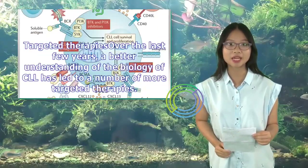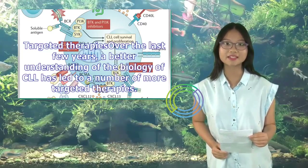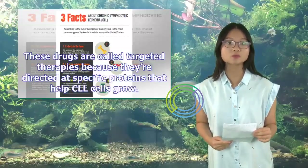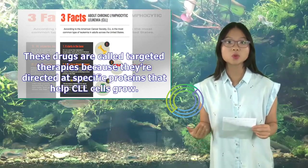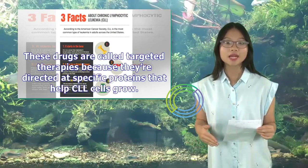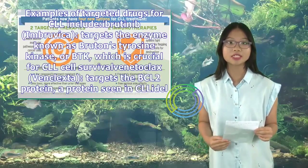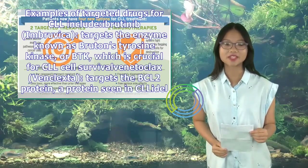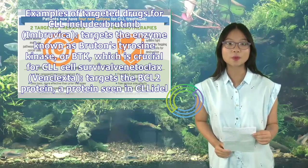Targeted therapies: Over the last few years, a better understanding of the biology of CLL has led to a number of more targeted therapies. These drugs are called targeted therapies because they're directed at specific proteins that help CLL cells grow. Examples of targeted drugs for CLL include ibrutinib (Imbruvica), which targets the enzyme known as Bruton's tyrosine kinase, or BTK, which is crucial for CLL cell survival.